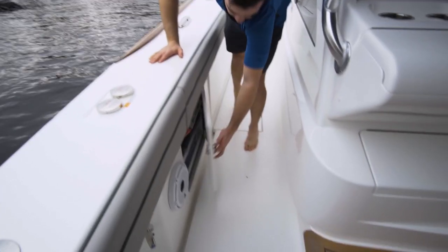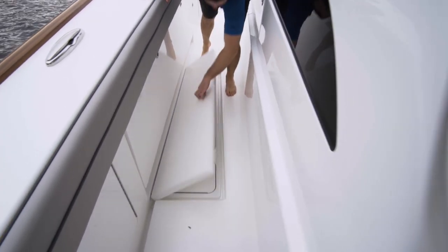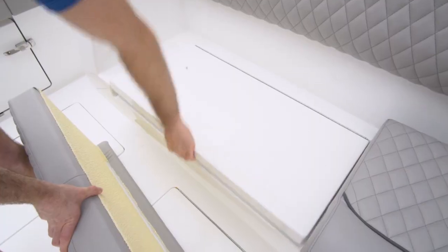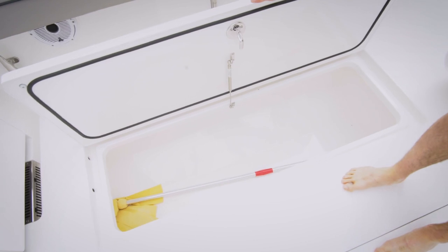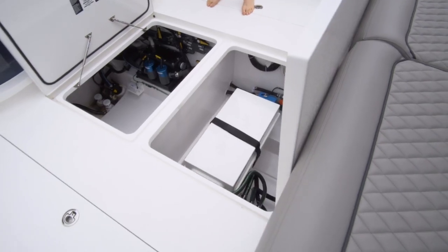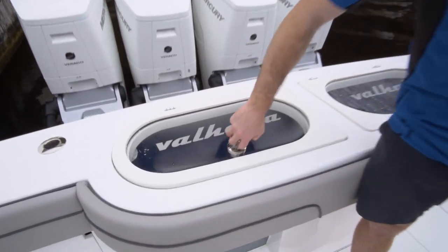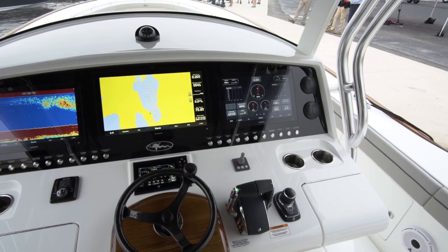Along the gunwales we find tons of storage, with large compartments for rods and tackle boxes and five fish boxes around the deck, all plumbed for overboard drainage. The cockpit is nice and wide open with an aft-facing bench with two self-draining fish boxes under the seat cushions on either side. In the deck is a large storage compartment, and on the center line a cavernous lazarette housing the livewell system. A second hatch reveals the available Sea Keeper system mounted to the stringer system of the boat. Built into the transom are a pair of giant 54-gallon livewells.